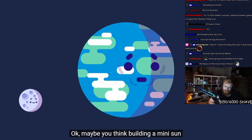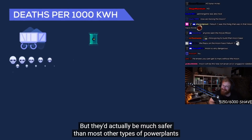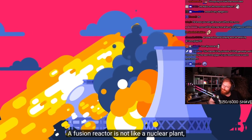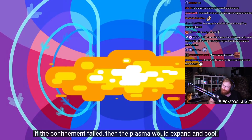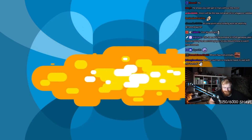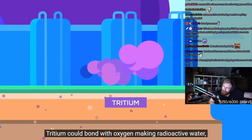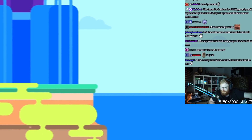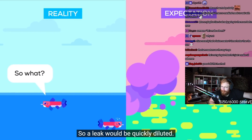Maybe you think building a mini-sun sounds kind of dangerous. But they'd actually be much safer than most other types of power plant. A fusion reactor is not like a nuclear plant, which can melt down catastrophically. If the confinement failed, then the plasma would expand and cool and the reaction would stop — it's not a bomb. The release of radioactive fuel like tritium could pose a threat to the environment. Tritium could bond with oxygen making radioactive water, which could be dangerous as it seeps into the environment. Fortunately, there's no more than a few grams of tritium in use at a given time, so a leak would be quickly diluted.